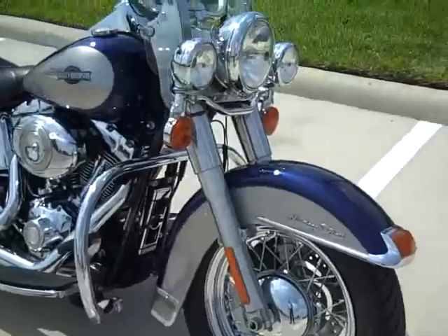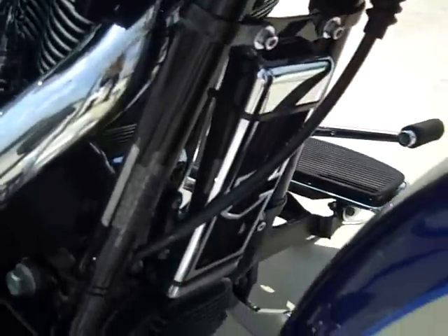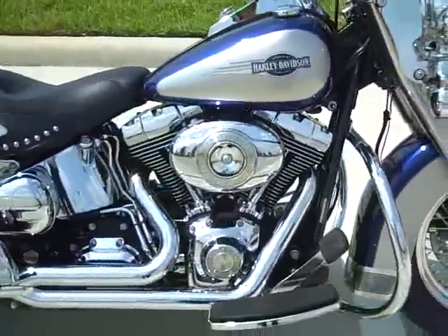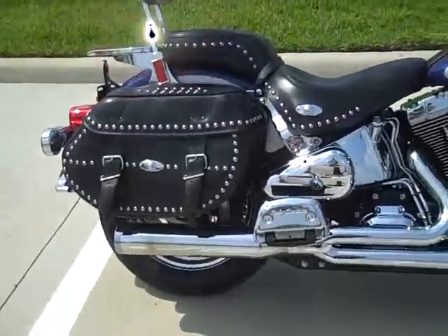It comes with Avon tires, windshield, running lights, factory security, and also an upgraded oil cooler on the bike. It comes with an engine guard that's been added to the bike, a 96 motor with a 6-speed transmission. It has upgraded platforms in the back and you can see a 2-in-1 performance pipe.